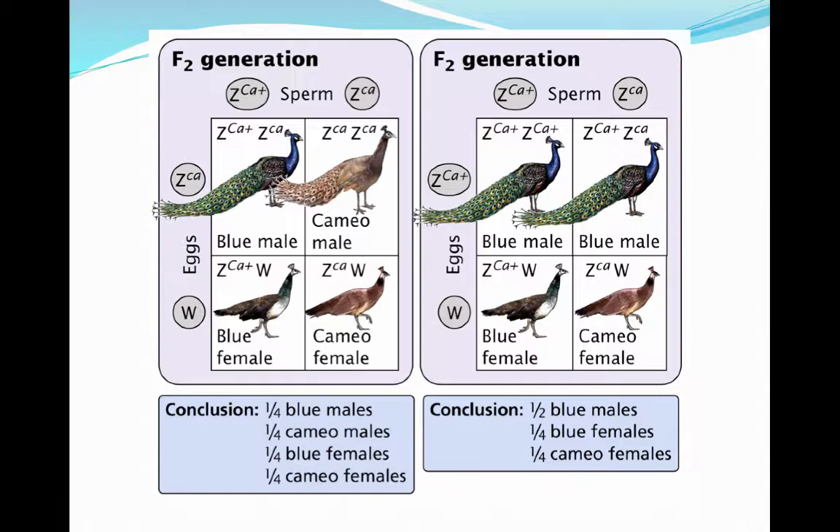In the F2 generation we actually have a 2:1:1 ratio. So 50% of the offspring are blue males, 25% are blue females, and 25% are cameo females. The big letter Z refers to the sex chromosome, and the small superscript letter refers to the version of the allele for the color gene that these individuals carry.